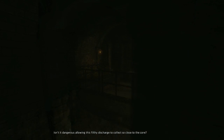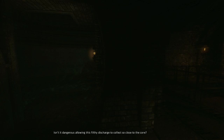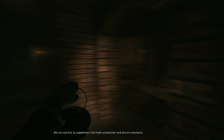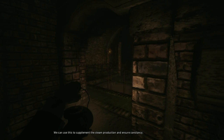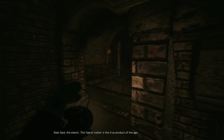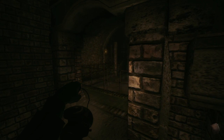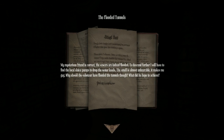Isn't it dangerous allowing this filthy discharge to collect so close to the core? We can use the flow to drive the turbines. There will always be a torrent of excreta flooding through these tunnels. We can use this to supplement the steam production and ensure constancy. My mysterious friend is correct — the sewers are indeed flooded. To descend further I will have to find the local sluice pumps to drop the water levels. The smell is almost unbearable, it makes me gag. Why should the saboteur have flooded the tunnels though? What did he hope to achieve?